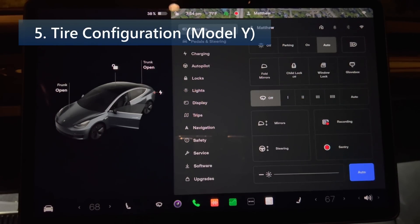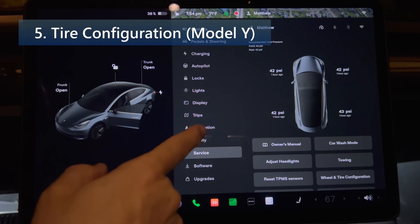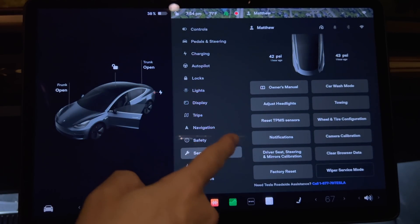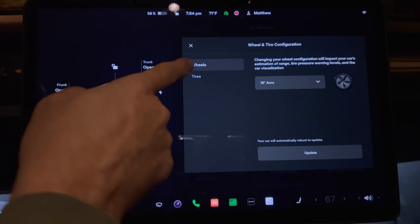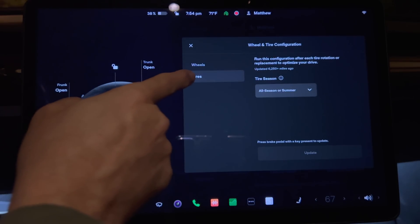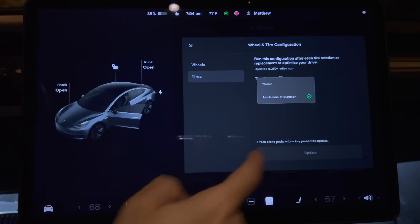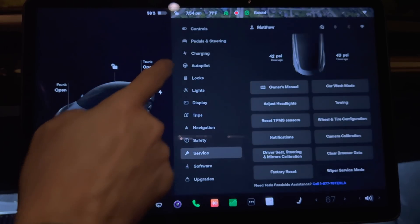The Model Y now has the ability to set the tire configuration. Reset the learned tire settings directly after a tire rotation, swap, or replacement for an improved driving experience. To reset, tap controls, then service, then wheel and tire configuration, and then tires. Note that this has been available on the Model 3 for quite some time.